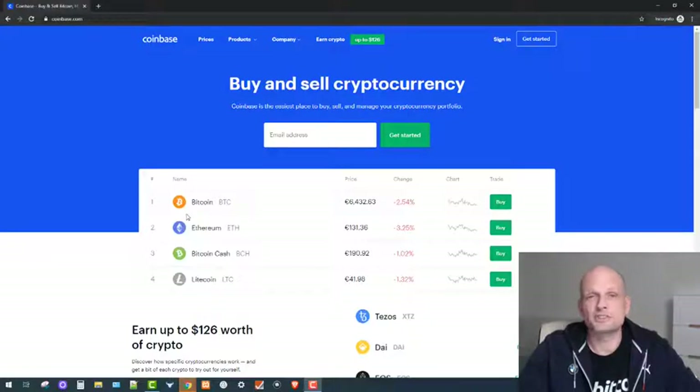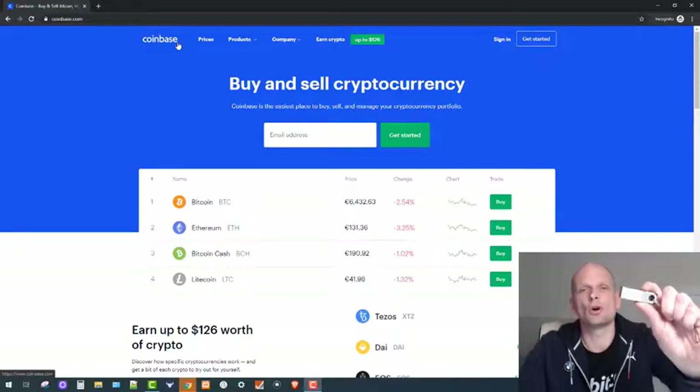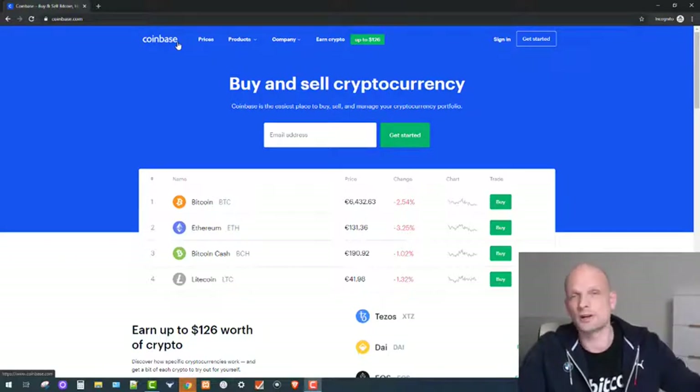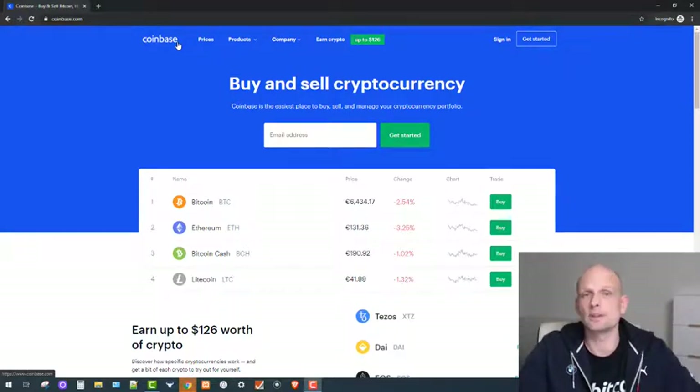This video consists of two parts: in the first part we will be buying Bitcoin on Coinbase, and in the second part we will be storing this Bitcoin on the Ledger Nano device. If you're interested in buying this device, I will leave a referral link in the description. Coinbase is one of the oldest places to buy Bitcoin, and you can also buy Ethereum, Bitcoin Cash, Litecoin, and other cryptocurrencies there.